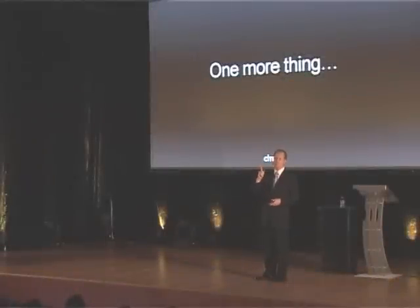You know what? I have one more thing. And with that, I'd like to invite Adam Jax up on stage. And we're going to do something here.